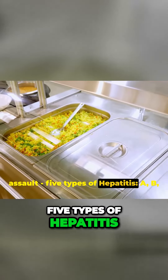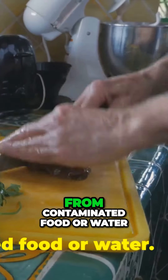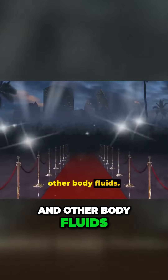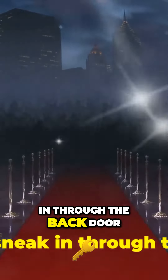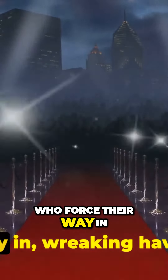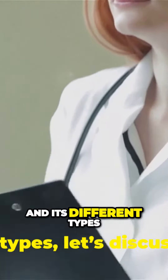Five types of hepatitis — A, B, C, D, and E. Hepatitis A and E are usually contracted from contaminated food or water. Hepatitis B, C, and D are more sinister, spreading through blood and other body fluids. Hepatitis A and E are like uninvited guests who sneak in through the back door, tainting the food. Hepatitis B, C, and D, on the other hand, are like party crashers who force their way in, wreaking havoc.